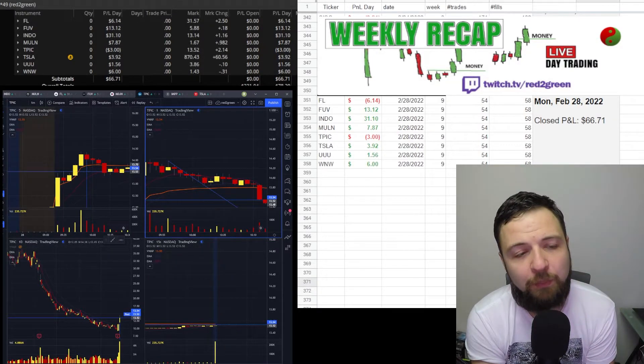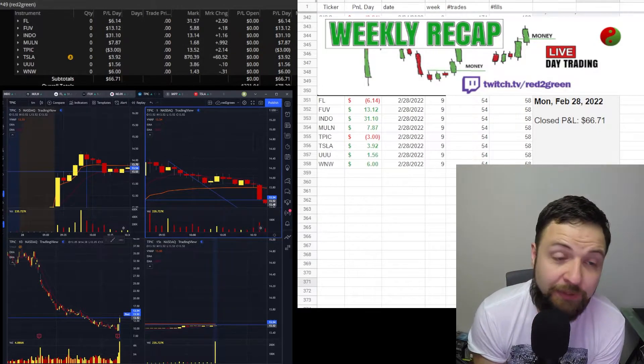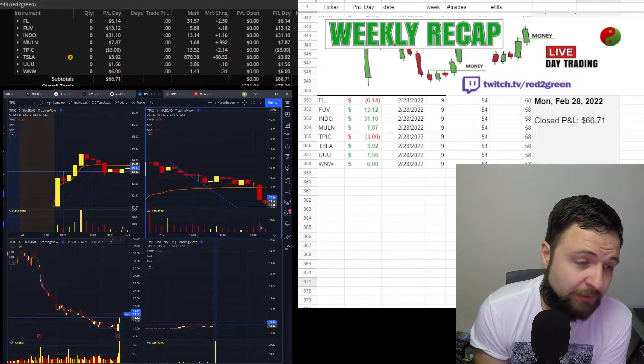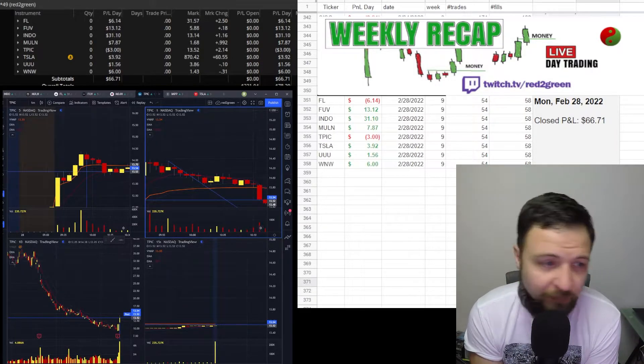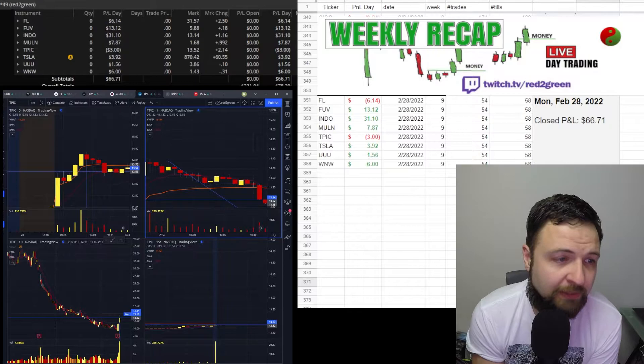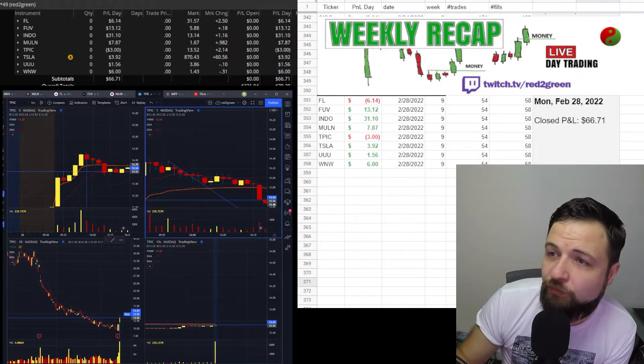Stay tuned for my monthly recap where we'll go over my weekly and monthly metrics and how I did for February. Tesla was just a test trade for me — one trade, one and done. Then there was INDIO and FUEV.